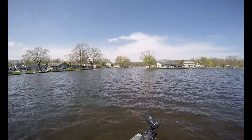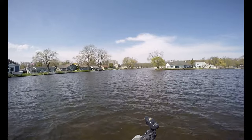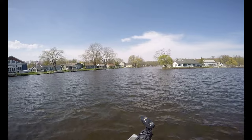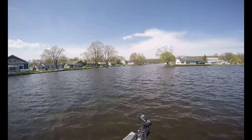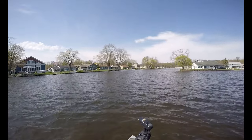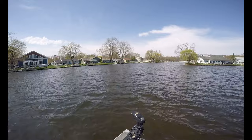Welcome back to the channel everyone. Today we're going to try to get some early spring season crappie. It's about mid-April right now, just past mid-April. Water temperature is about 53 degrees on this lake and the fish should be starting to move up into these canals to get ready to spawn. So we're going to see if we can't find some today. Stick with us and we'll be right back.